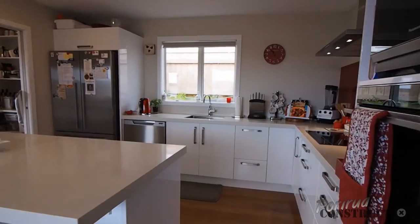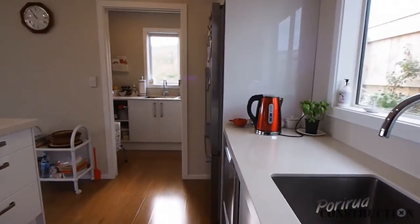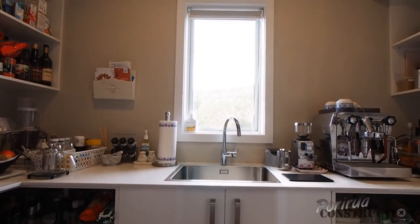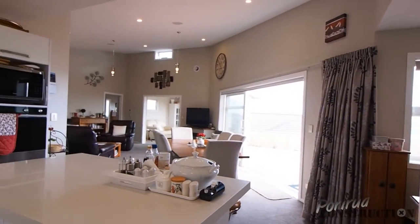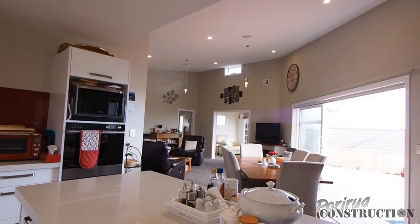Quality kitchen and fittings with Porirua Construction's eye for detail is seen throughout this great home. With a motorized opening window in the living area, any excess heat in summer is well controlled.